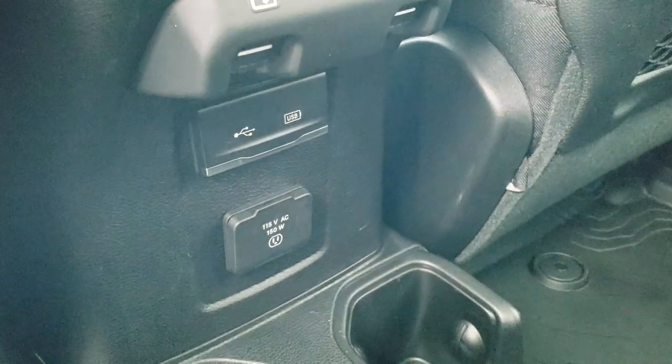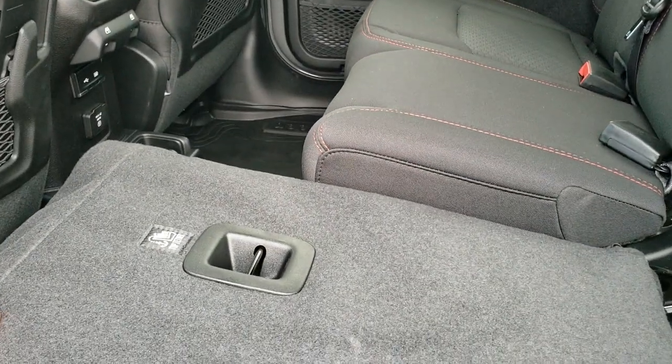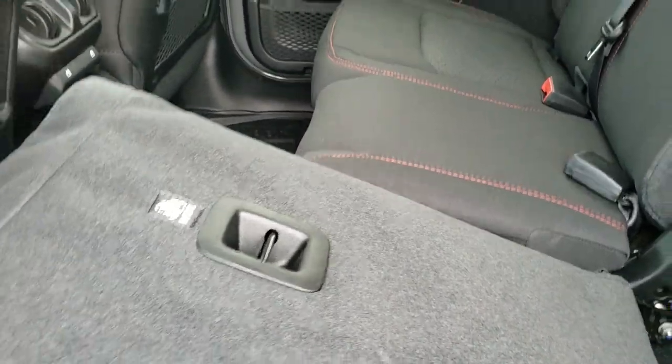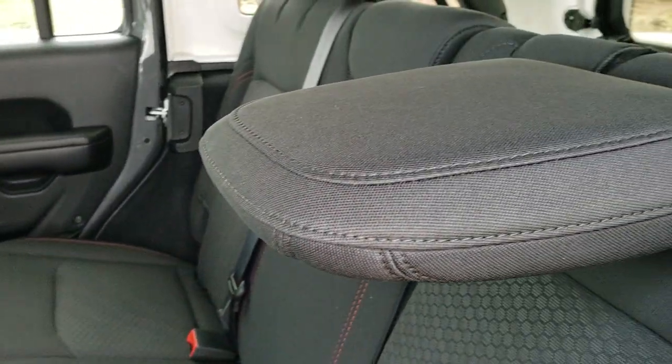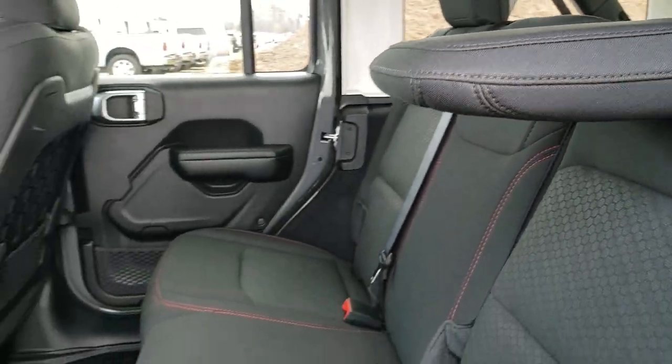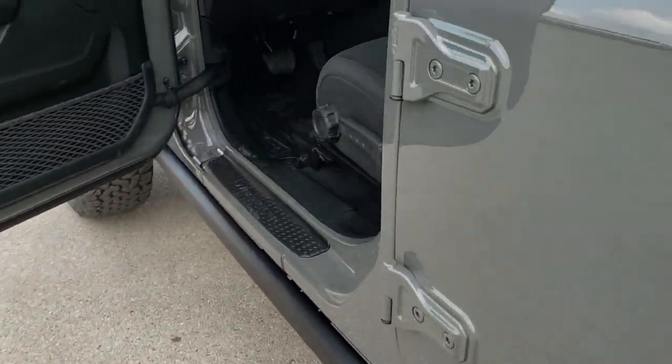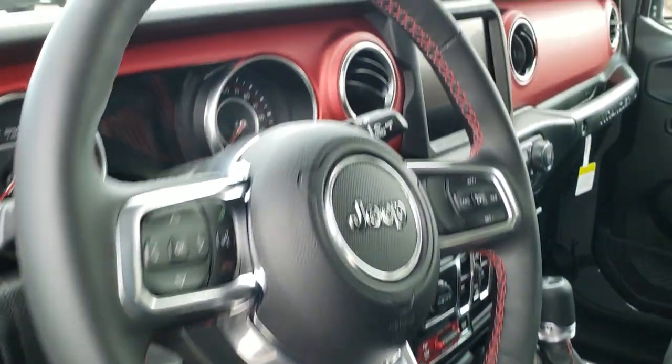I like showing how nice and flat these seats go down — really nice if you've got to haul a bunch of extra stuff. The headrests store down when you fold them. Rear door child locks are included as well.